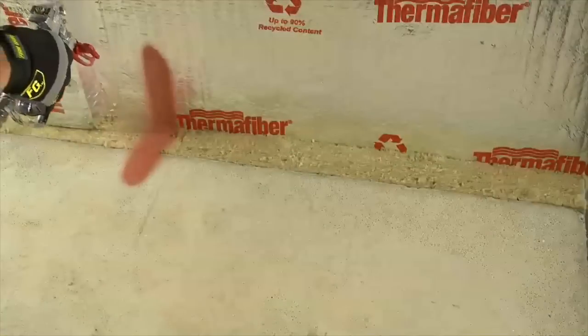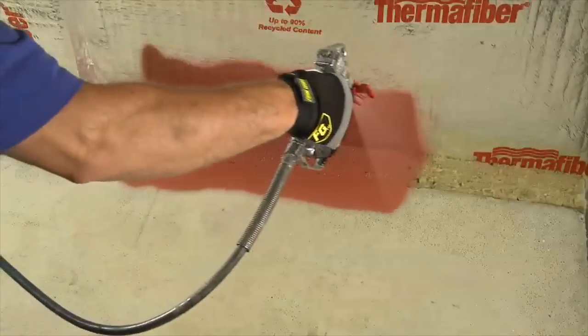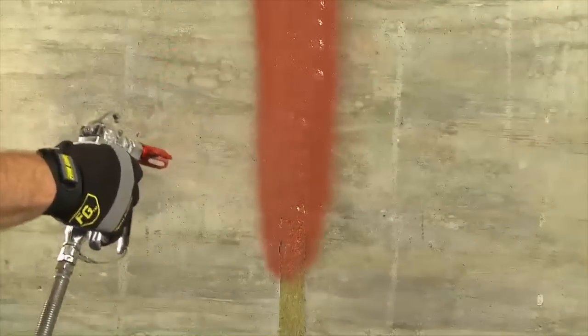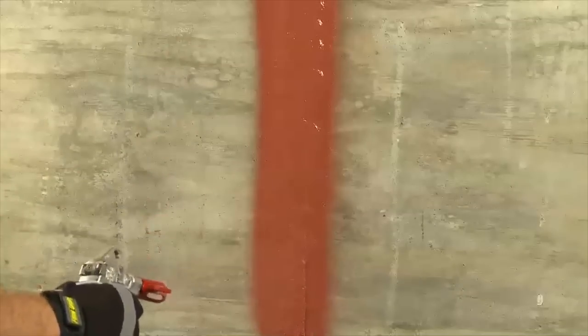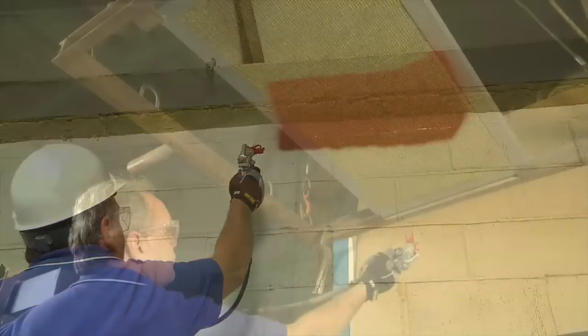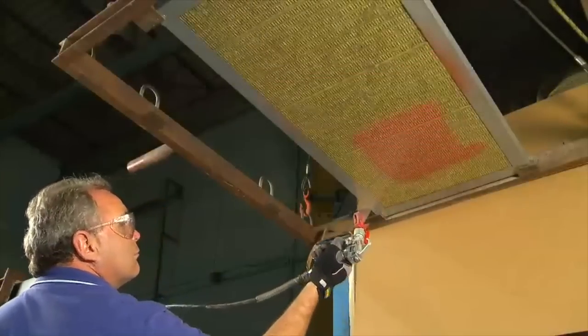Immediate water resistance allows you to spray until the first drop of rain. Unmatched cold weather performance means you can apply and dry in below freezing temperatures. In addition to conventional applications, you can apply vertically on joints, columns, and shear wall intersections, or even overhead for total fiber encapsulation, without running from the job.